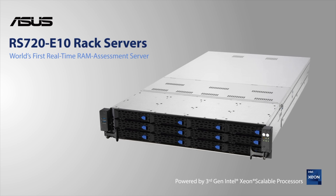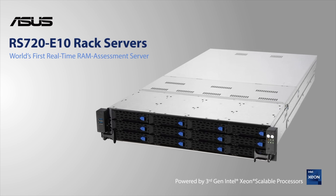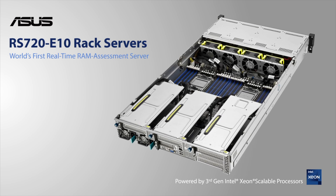ASUS RS720E10 series are your best choice, powered by 3rd Gen Intel Xeon Scalable Processors.